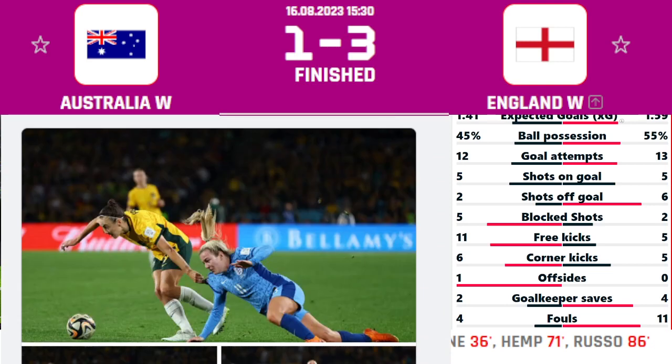In total we saw four goals — three for England Women's and one for Australia. England have qualified for the final, so England versus Spain will be playing in the final on Sunday.